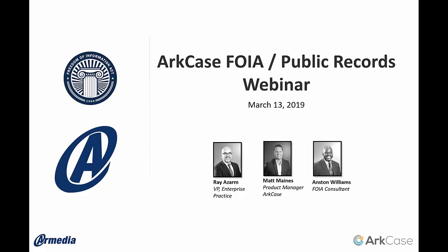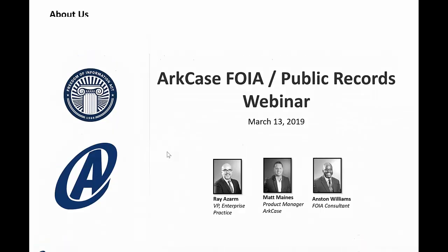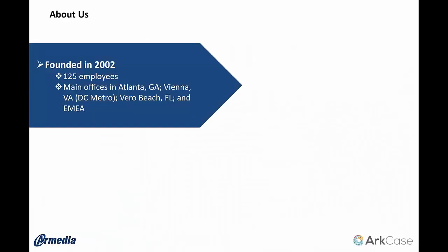We'll go through essentially a background behind our company, our product, talk a little bit about the application itself, and then I'll turn it over to my colleague Matt Maines who's going to give you a demo of the product. Let me tell you a little bit about our company. Our company was founded in 2002 and we're based in the Washington DC metro area as well as a few other offices. Our primary business can be divided into two parts.